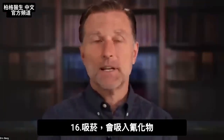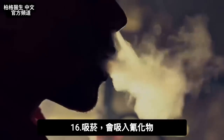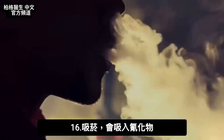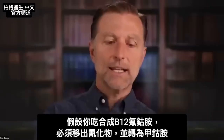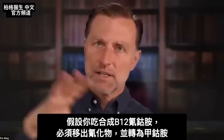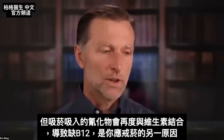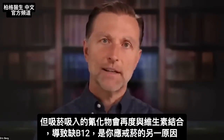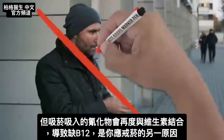Another interesting thing: if you're a smoker, you're breathing in cyanide. And if you're taking cyanocobalamin — the synthetic B12 — the cyanide version has to be dislodged and converted. The cyanide from smoking can lock back up that vitamin and you'll become deficient in B12 because you're a smoker — another reason why you should quit.